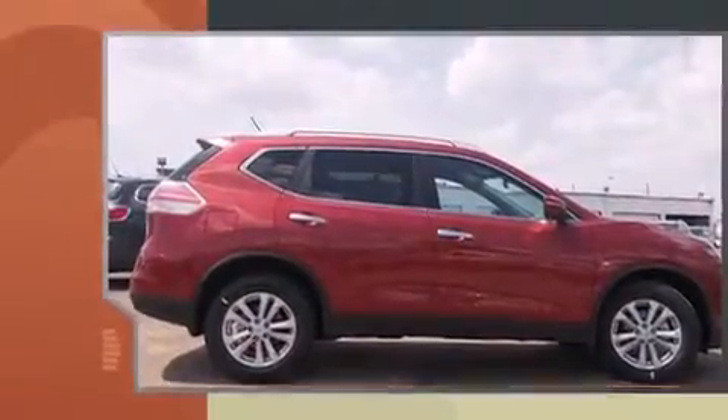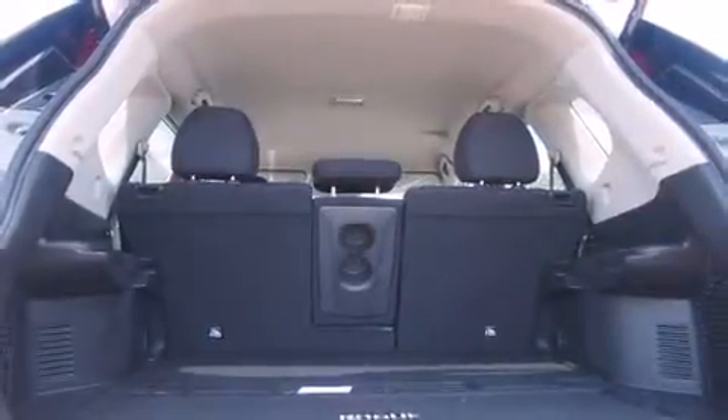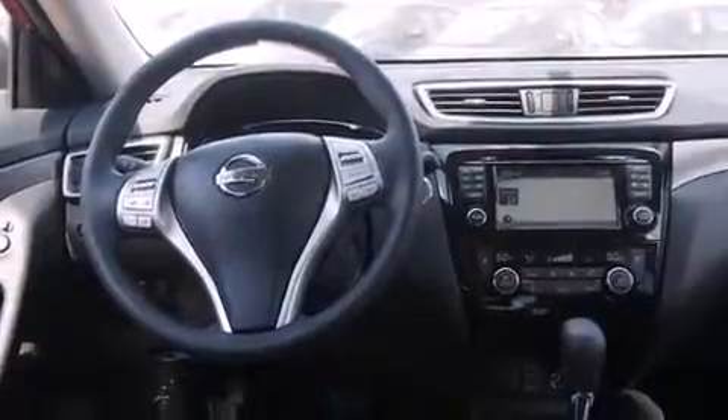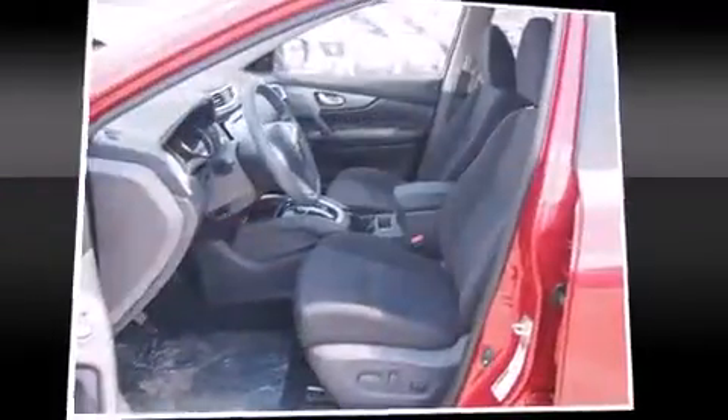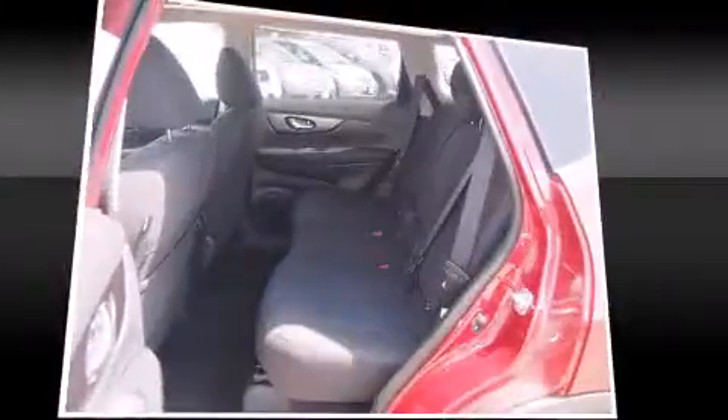Additional comfort features include a blind spot sensor and a split folding rear seat. You and your passengers will enjoy the stereo system, which includes a CD player with MP3 capability and six speakers providing excellent sound throughout the cabin.